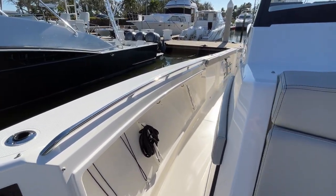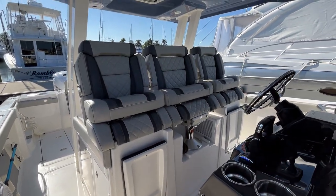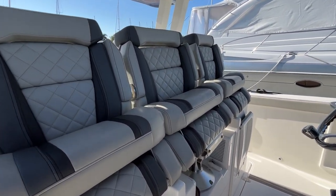As we make our way to the stern, you'll notice we have three very comfortable seats up here on the helm, so the captain and crew can be comfortable.